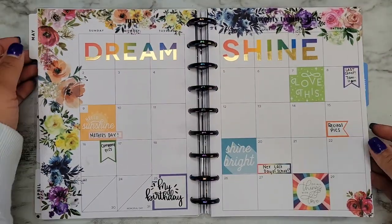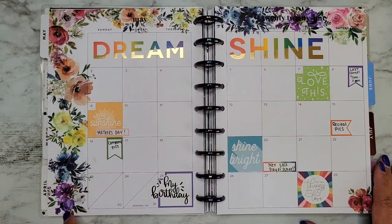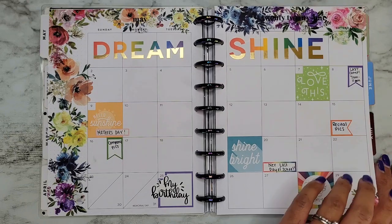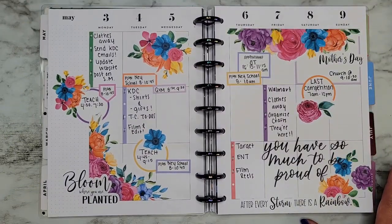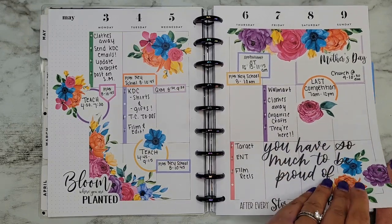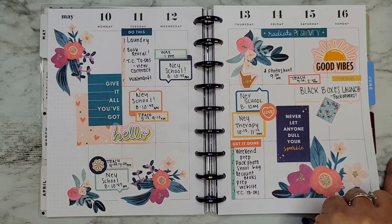Oh rainbow — yes, yes! Rainbow! Alright, we're going to May already. We stuck with those rainbow vibes, which I think is still one of my favorite monthly spreads. I didn't put a lot in it but I still really like it, and of course we used florals. These were back-to-school stickers.